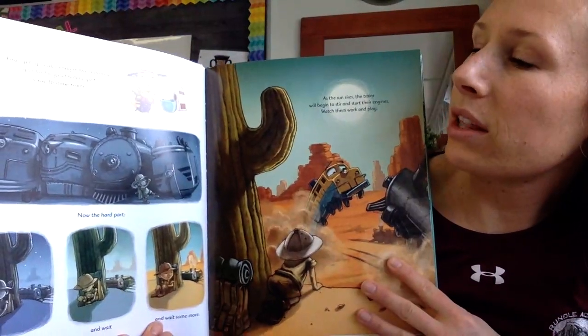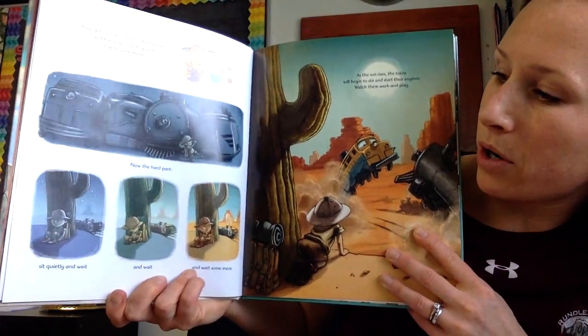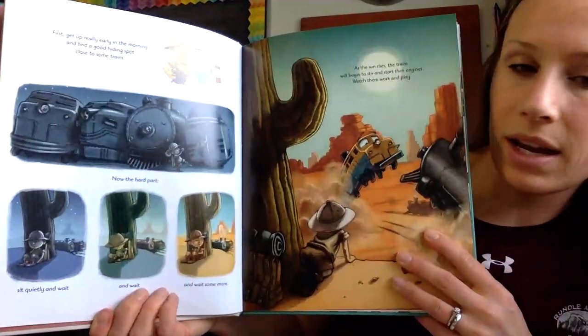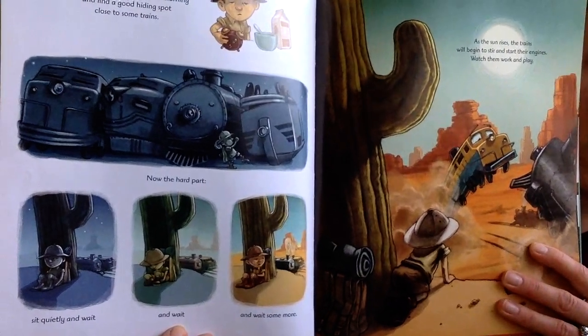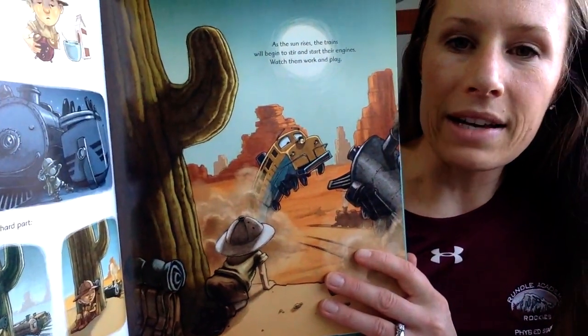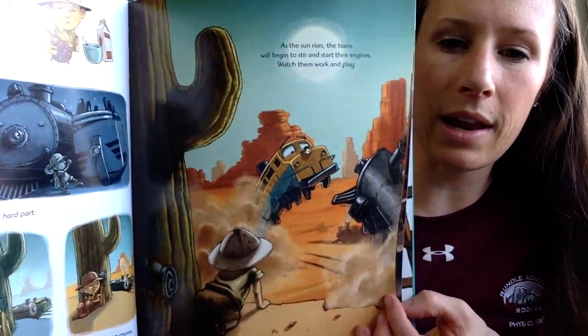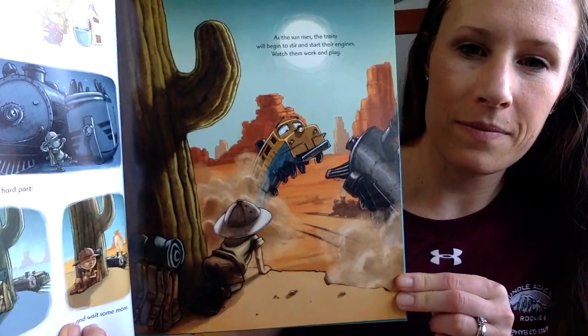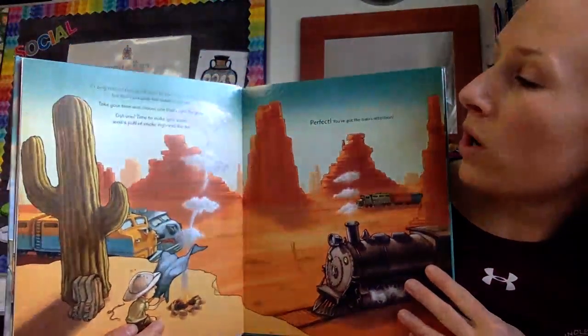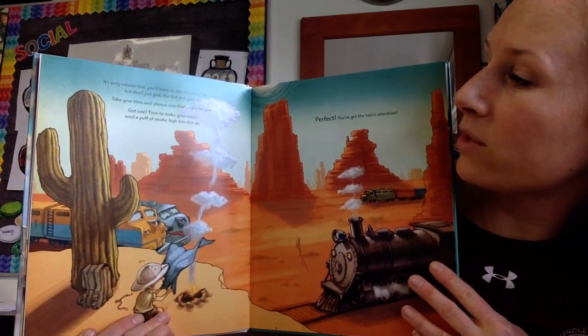First, get up really early in the morning and find a good hiding spot close to some trains. Now the hard part. Sit quietly and wait and wait and wait some more. As the sun rises, the trains will begin to stir and start their engines. Watch them work and play. It's only natural that you'll want to take home all the trains, but don't just grab the first one you see. Take your time and choose one that's right for you.